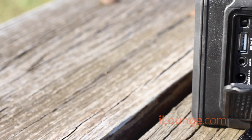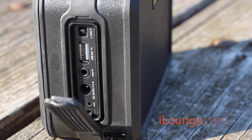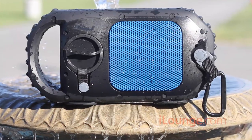On the side of the iBN6, an airtight cap contains the unit's power and auxiliary ports. The more expensive EchoStone uses a watertight screw cap to ensure water keeps out of the unit's ports.